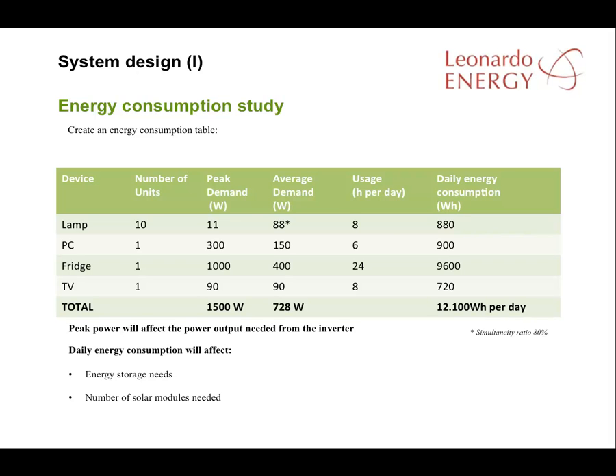This table details the energy consuming devices, peak power demand, average power demand, the hours of energy consumption, and consumption per device. A total of 12,100 watt-hours will be consumed each day, with peak demand at 1,500 watts and an average power demand of 728 watts.